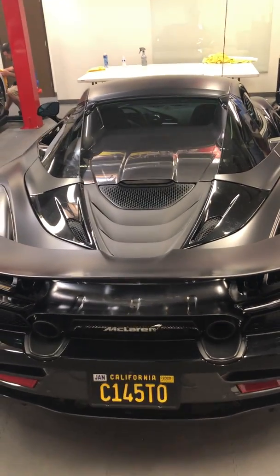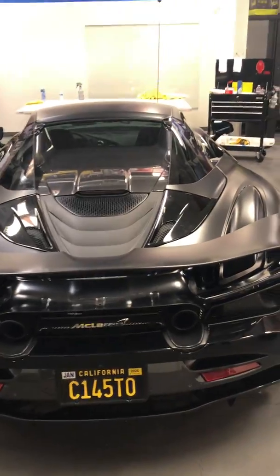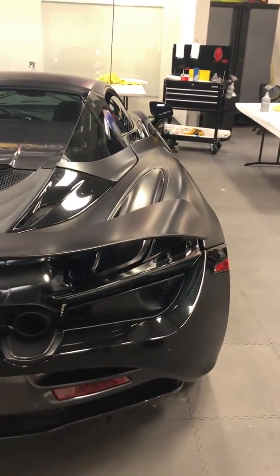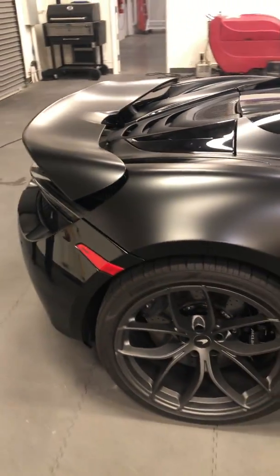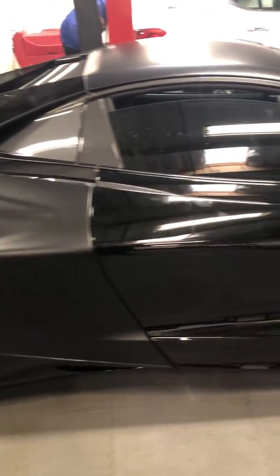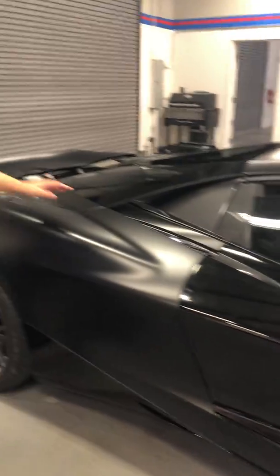Yes, it costs money, yes it takes some time — to do things right, things take time and money. But when you see this thing rolling down the street, that's worth it. And it's XPEL, so it's protected.